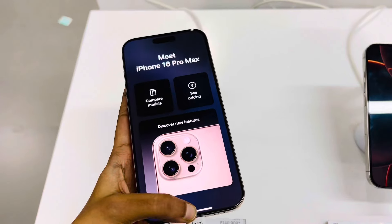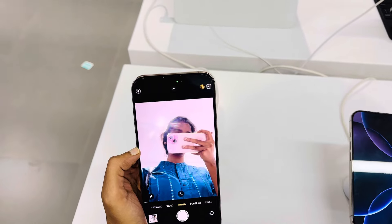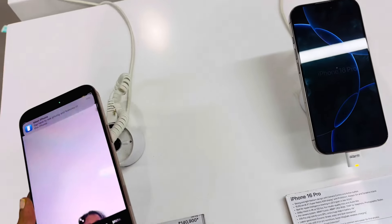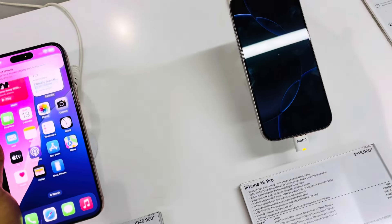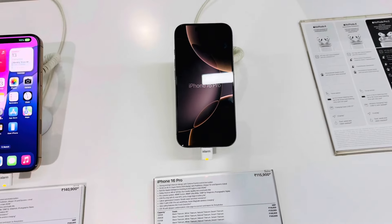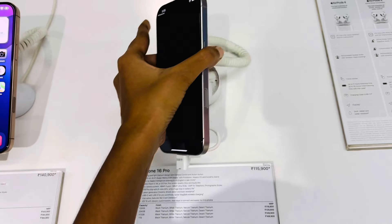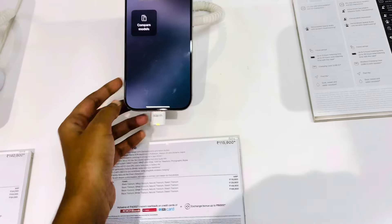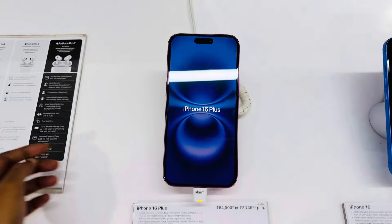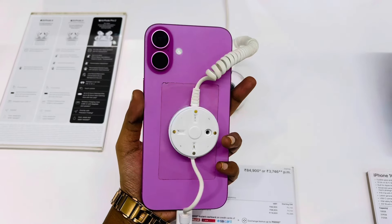Now I have a Macbook and Android. This is the iPhone 16 Plus — this is a pink color for girls.